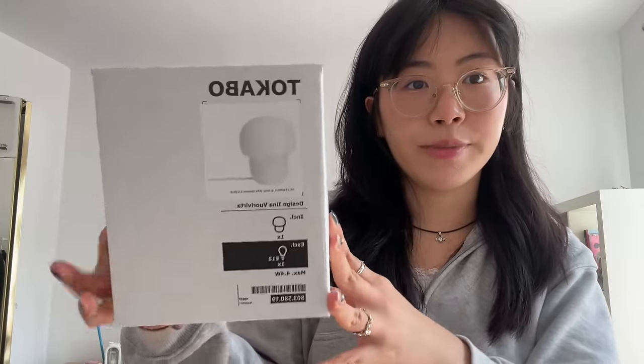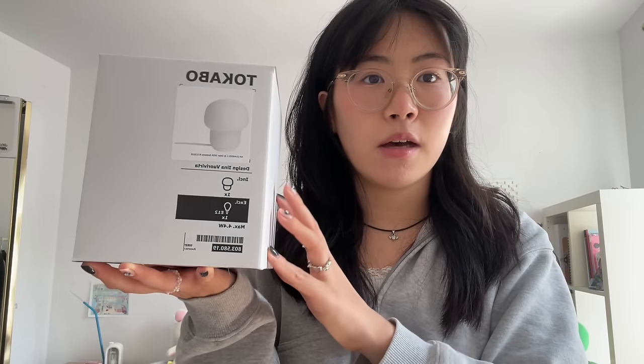Hi guys, I feel like it's been a while since I've given you guys an update on my room makeover. Today I'm basically gonna finish up on the organization. First I'm gonna give you guys a haul of the stuff that I got at IKEA because I never did that. The first thing I got is this mushroom lamp from IKEA. I think I'm gonna put this on my bedside table.